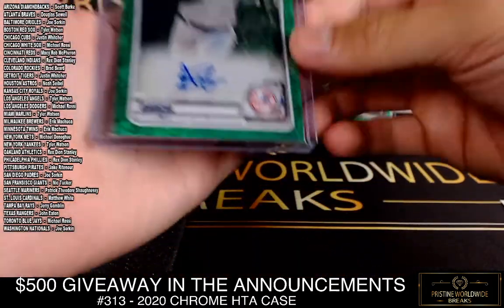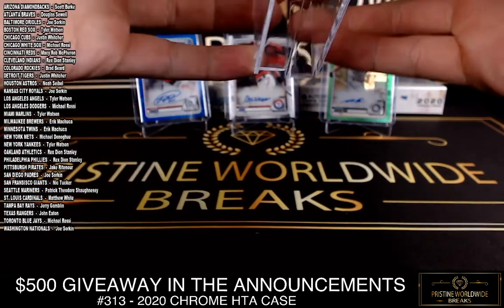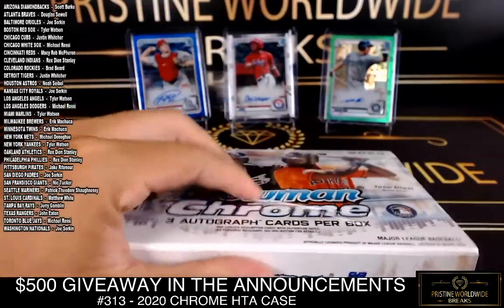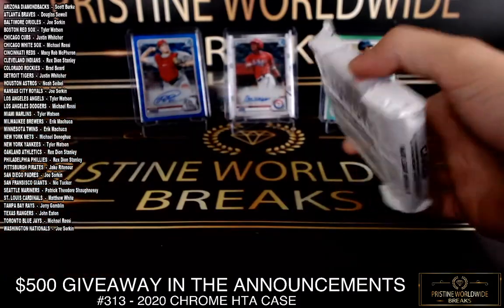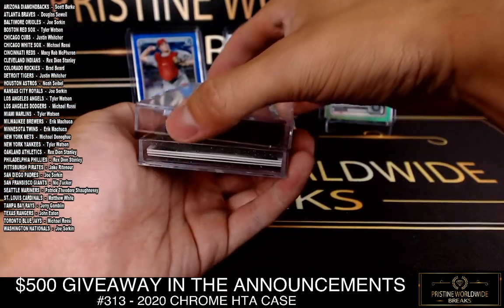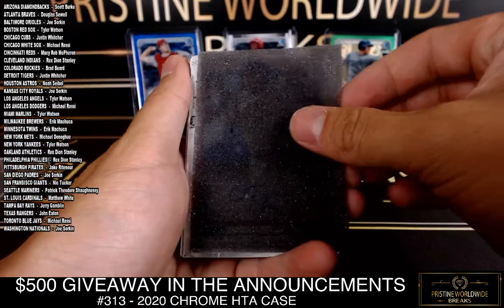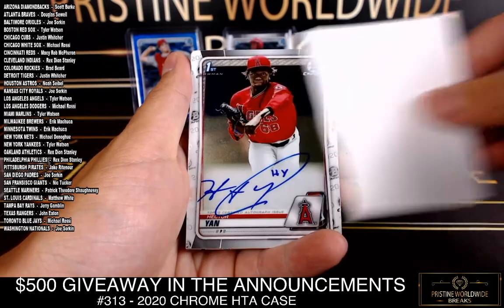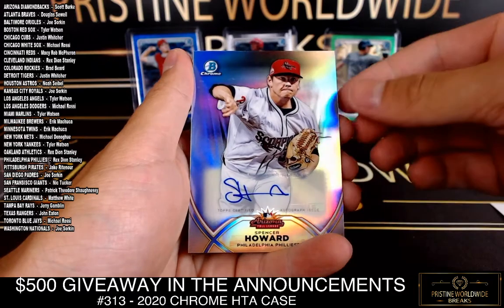I don't understand — usually I'll get a couple dupes in HTA but this is just weird. All Phillies pitchers. Two left — come on. All right, Rangers, Curtis Terry. Hector Yan — that's the first Angel — base auto. And this is a weird looking one, it's an insert auto, Spencer Howard — and it's the Phillies.